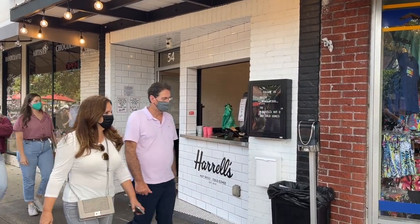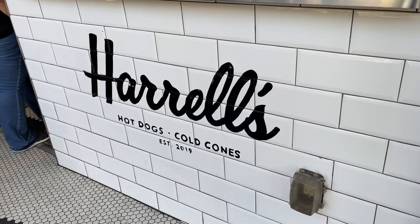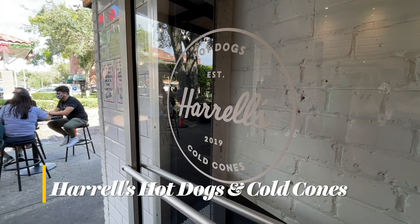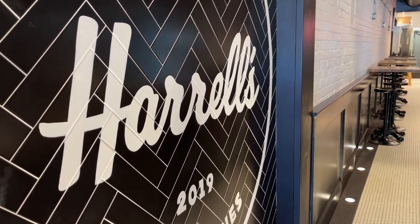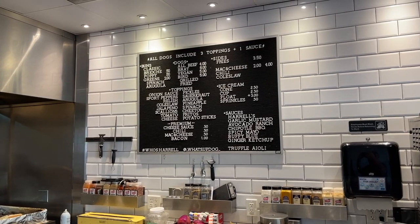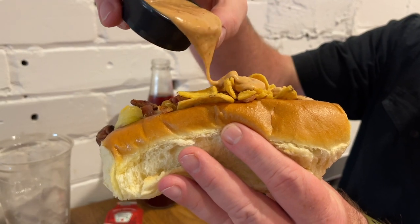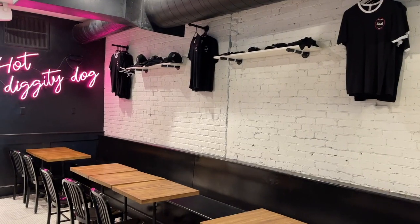The hippest place to grab a hot dog in Central Florida might just be this storefront on Plant Street. Harold's Hot Dogs and Cold Cones is a new player in Winter Garden's food scene. You get to choose everything about what goes on your hot dog, even the bun. I selected brioche, then added jack and cheddar cheese, pineapple, and Fritos for a nice crunch. We tried it for the first time during this visit and loved it.